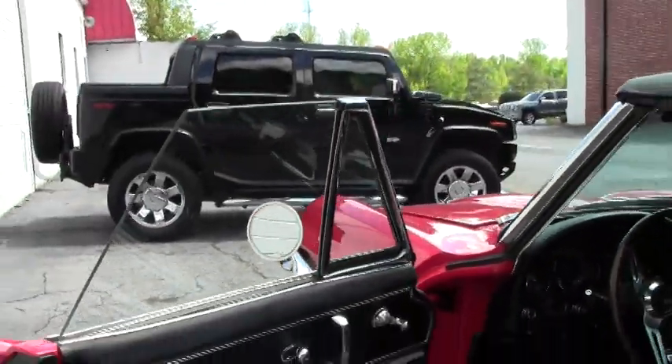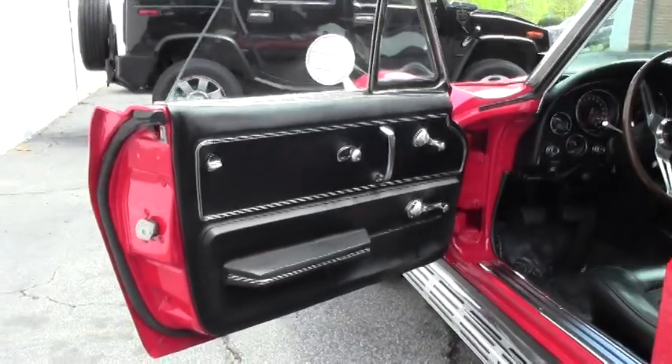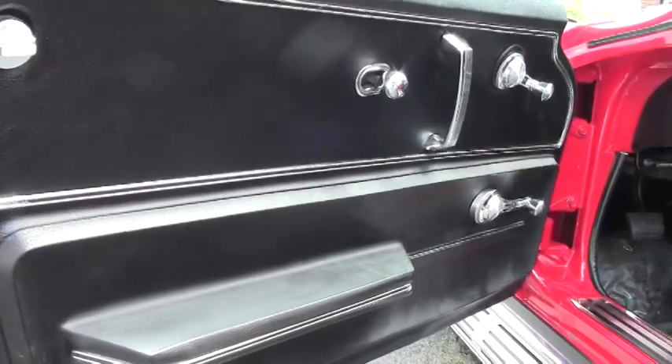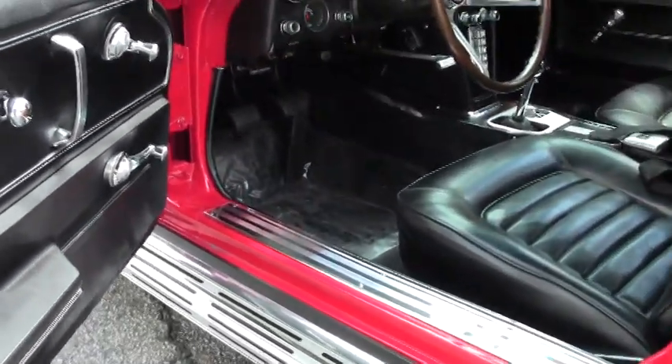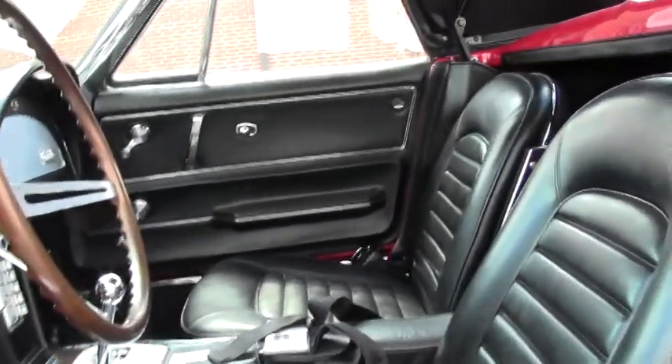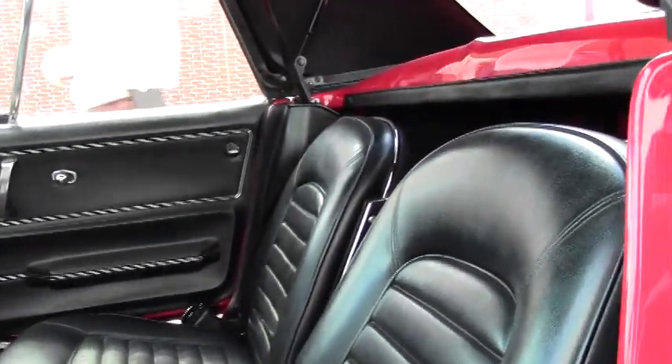As you can see, the interior door panels are in very good shape. As you would expect, gauge clusters look excellent. 4-speed, AM/FM radio.